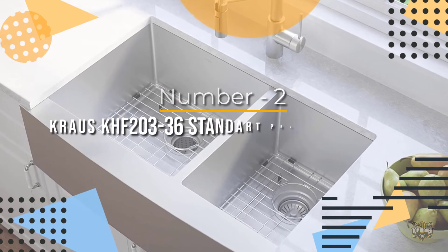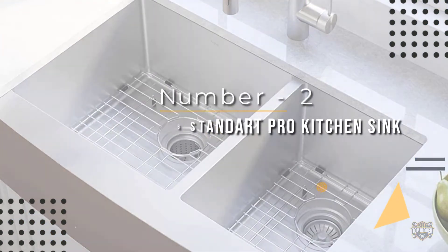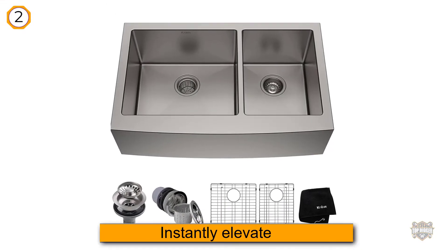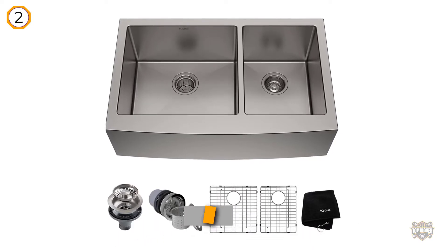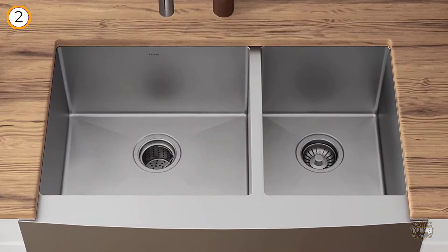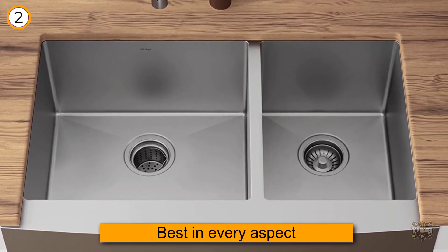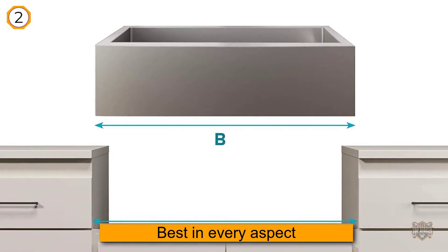Number two: Kraus KHF-200-33 Standard Pro kitchen sink. This best apron front kitchen sink will instantly elevate your kitchen style. This sink offers you the best in every aspect — beauty, functionality, and durability. Its elegant apron front design will create a dramatic focal point in your home.